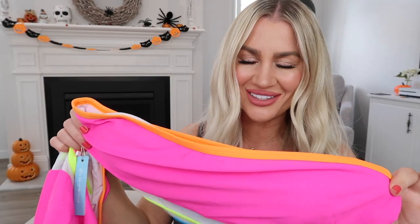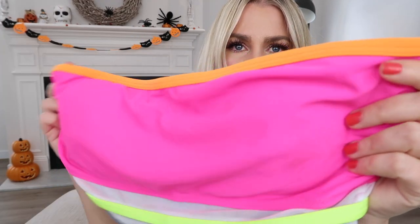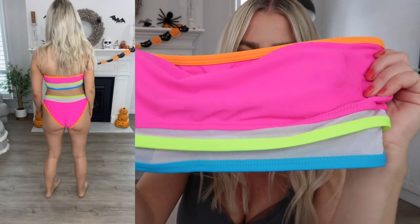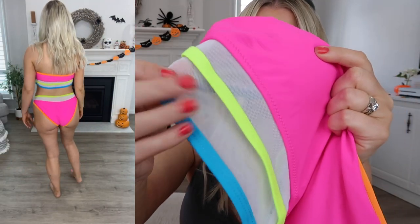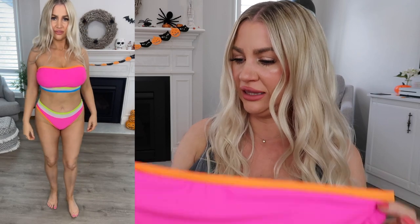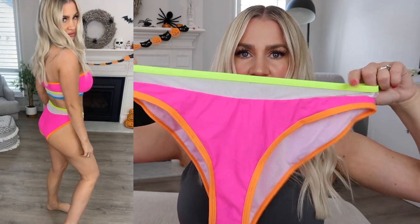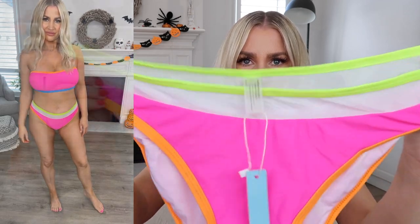I am so obsessed with this little bandeau set. How stunning are the colors? I love that hot pink and orange — we've got a bit of green and blue too, and then there's really nice mesh detailing as well. I left the padding in on this one. The top was a little bit loose on me so I probably could have gone down to a medium, but I can still get away with it if I'm just going to wear it by the pool. The bottoms are so cute and they sit a little bit lower, so they're not really a high-waisted set, but it's nice to mix it up and have something with a little bit more of a lower fit.